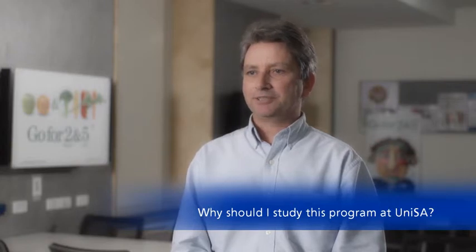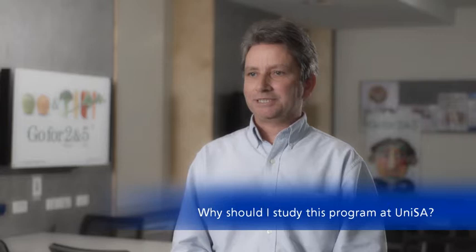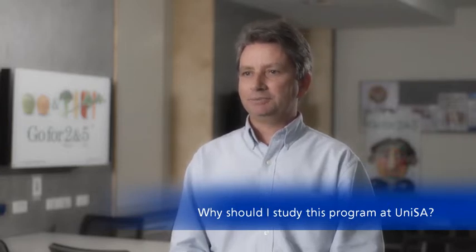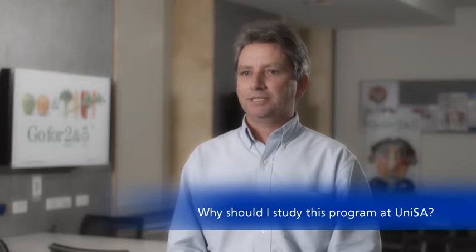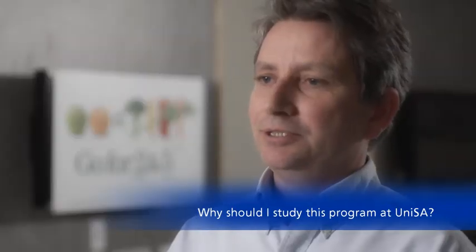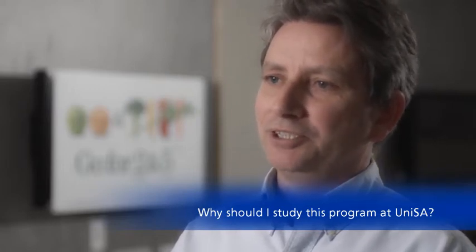We have a new nutrition and food science hub which has just opened up, giving students a great space to develop their knowledge. Within that space, we have a sensory analysis laboratory for consumer-type research, and a brand new state-of-the-art commercial kitchen which provides students with hands-on experience in the preparation of nutritious foods.